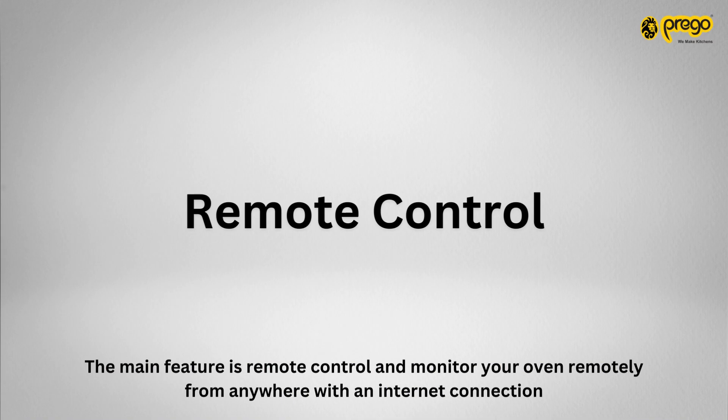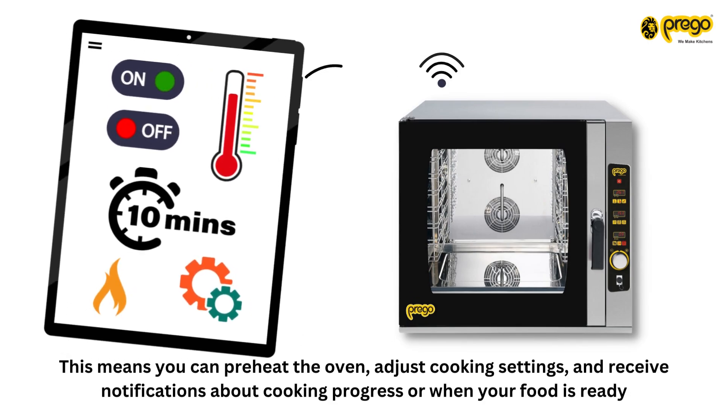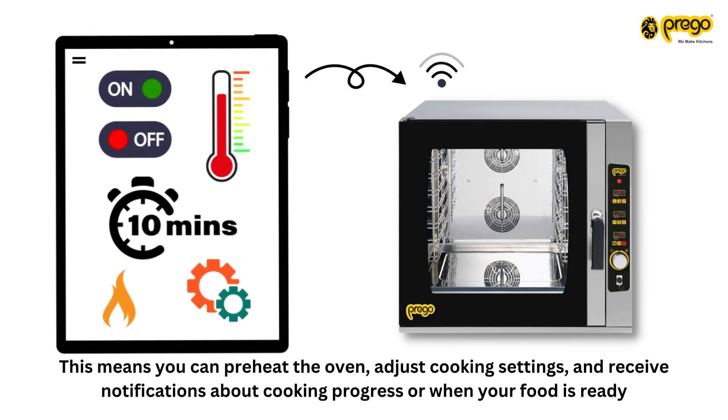The main feature is remote control and monitoring of your oven from anywhere with an internet connection. This means you can preheat the oven, adjust cooking settings, and receive notifications about cooking progress or when your food is ready.